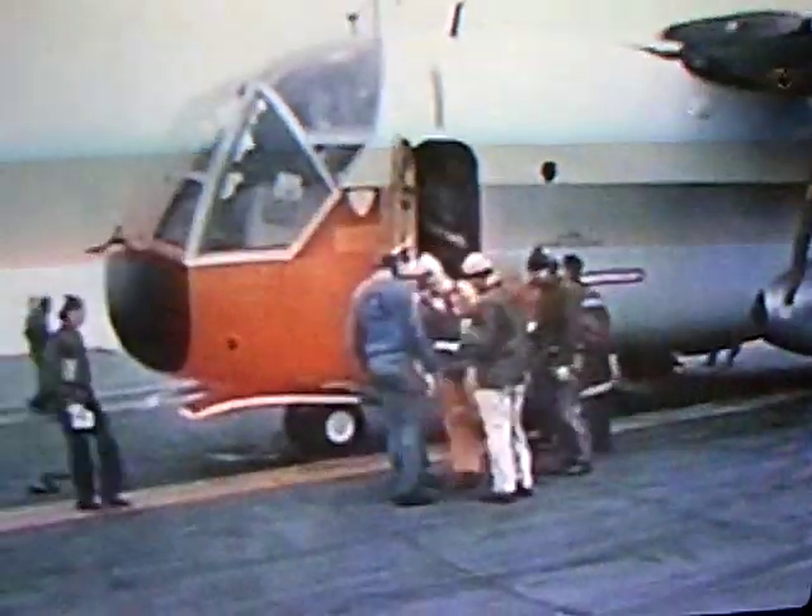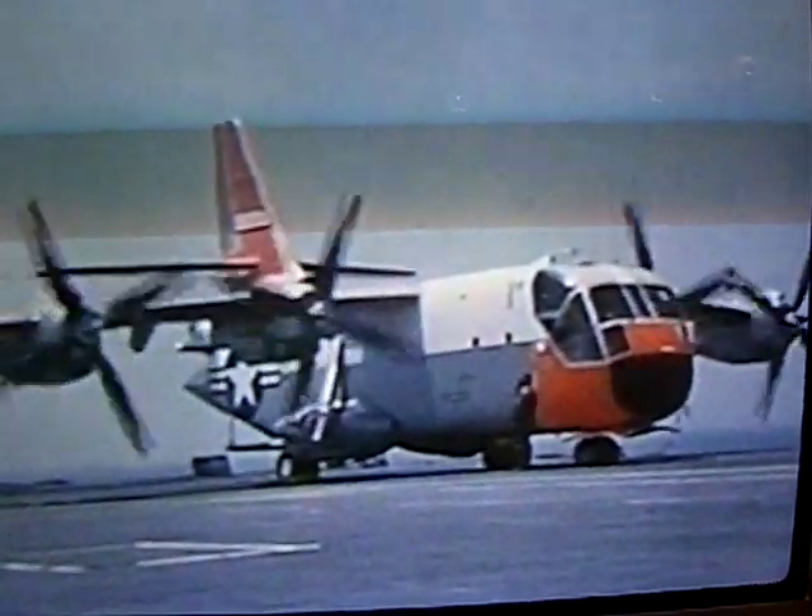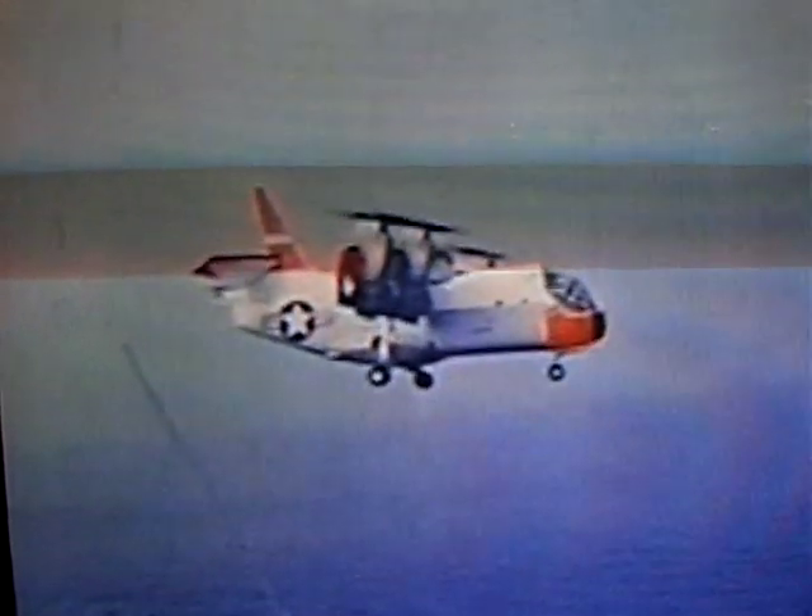These demonstrations on a ship at sea are meant to establish the operational utility of the tilt-wing aircraft under the most restrictive conditions. Here, this large tilt-wing aircraft rises vertically with its wing up at a full 90 degrees and then hovers like a helicopter.